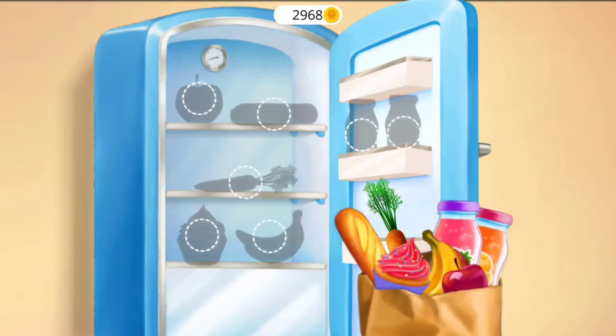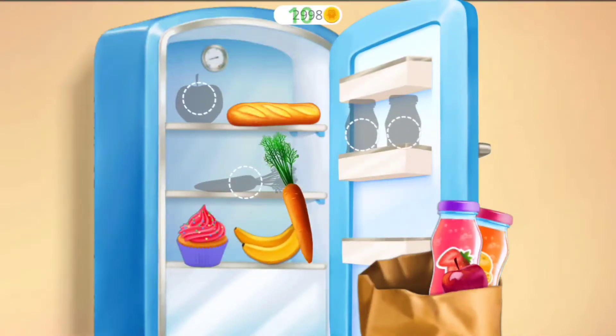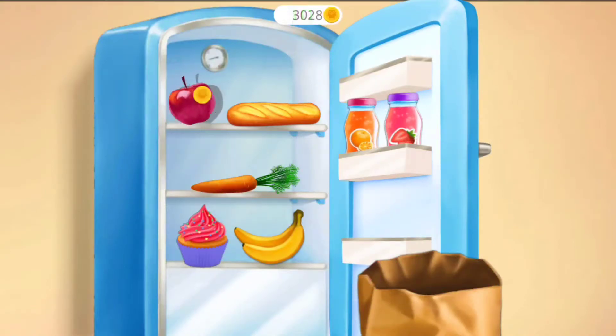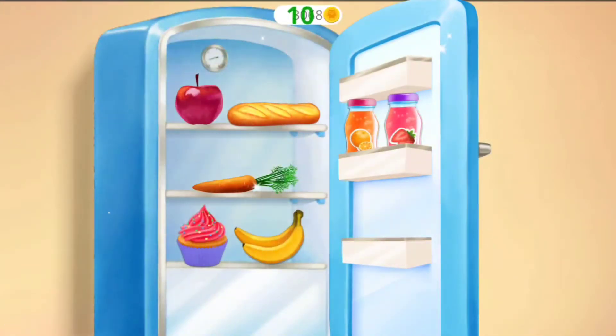Fill the fridge with new groceries! Good job! The fridge is clean now! Thanks!